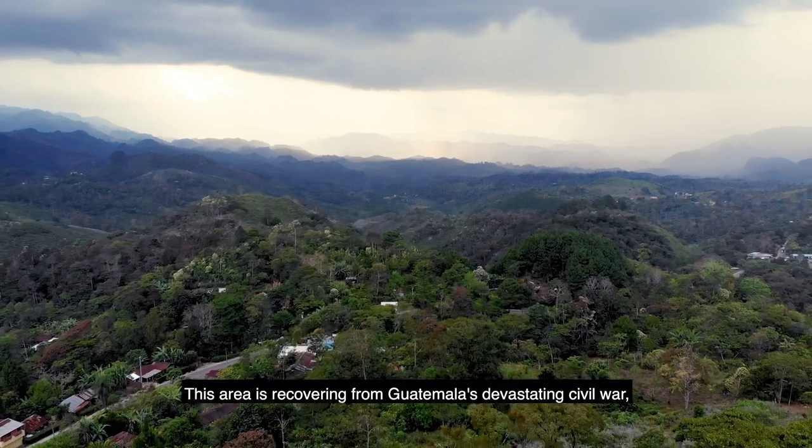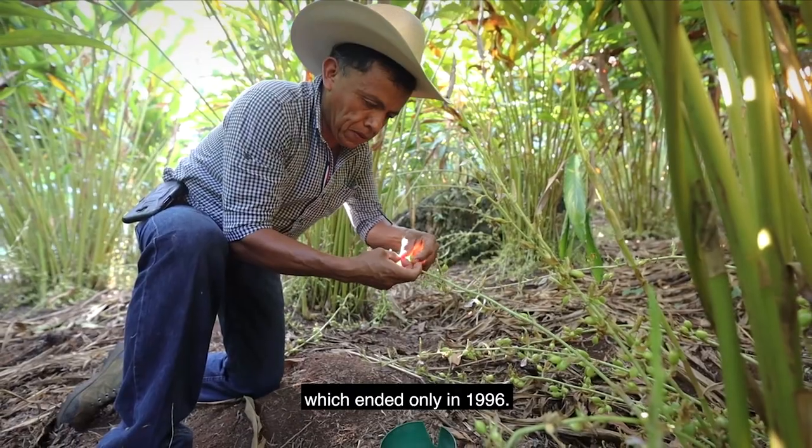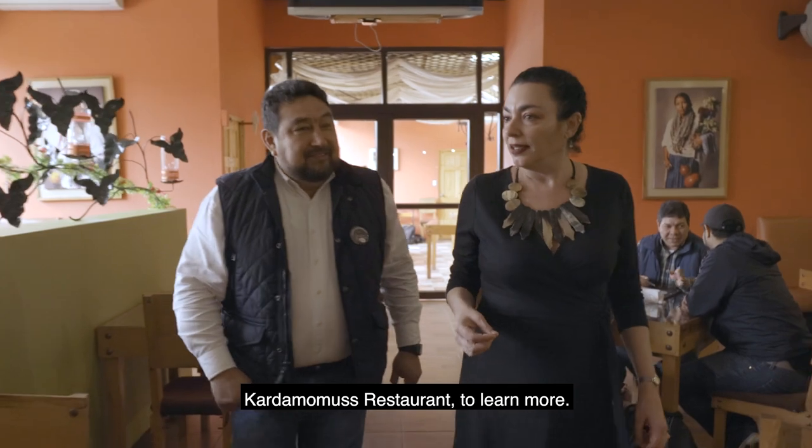This area is recovering from Guatemala's devastating civil war, which ended only in 1996. Cardamom is a way to help the region recover. I went to speak with Pablo Moreno, founder of Cardamomos Restaurant, to learn more.